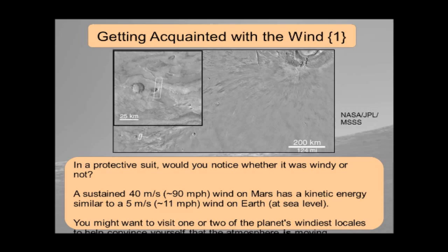Our first stop: getting acquainted with the wind. If you're in a protective suit, would you even notice whether it was windy on Mars? A sustained 40 m/s wind on Mars — which is hurricane strength — has a kinetic energy equivalent to a 5 m/s breeze on Earth at sea level. So it really needs to be a very strong wind for you to feel it in any sort of spacesuit-type clothing. Otherwise you're just not going to notice it's windy.